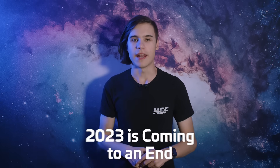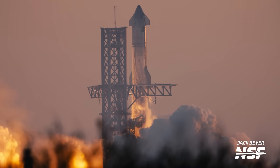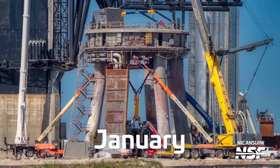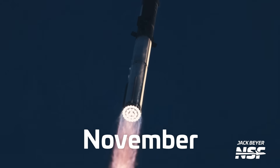2023 is coming to an end and what a year it was. The year was so action-packed in Starbase that we wanted to wind the clock all the way back to January and walk through all of the important milestones SpaceX managed to surpass. Two flights, multiple tests and more vehicles than I can count on my fingers — this is Starbase in 2023.